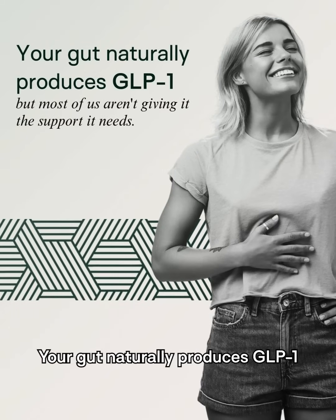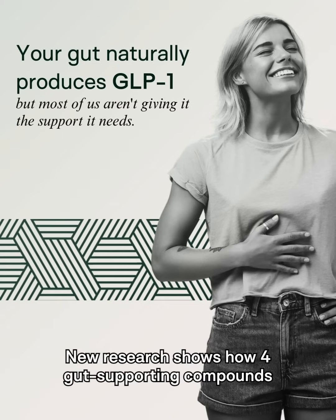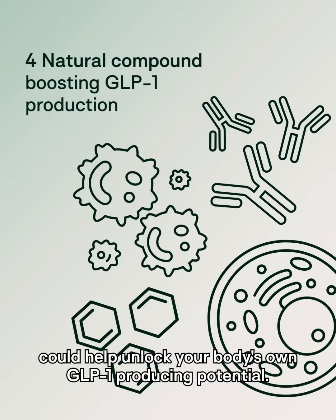Your gut naturally produces GLP-1, but most of us aren't giving it the support it needs. New research shows how four gut-supporting compounds could help unlock your body's own GLP-1-producing potential.